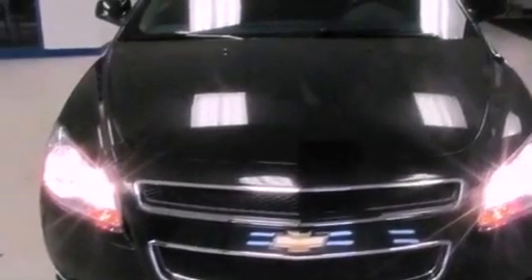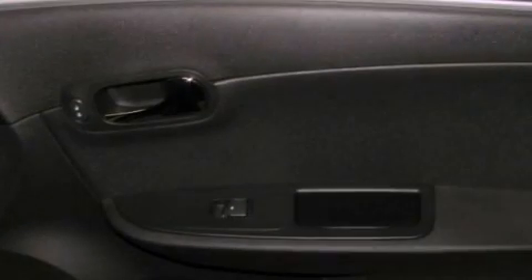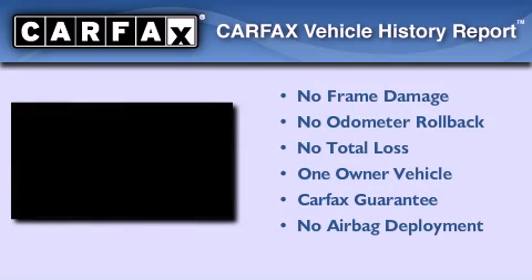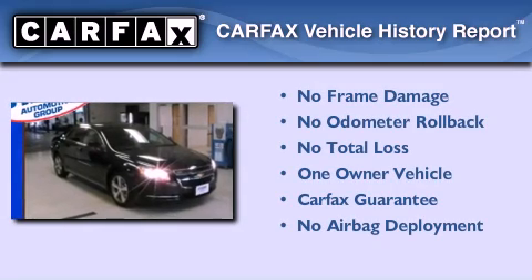With an EPA estimated rating of 33 miles per gallon on the highway, more money will stay in your pocket rather than pour into the fuel tank. This Chevrolet has had only one owner and it qualifies for the Carfax buyback guarantee.